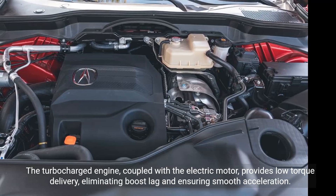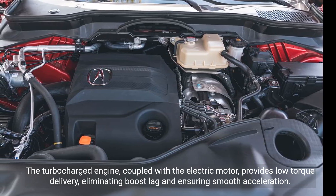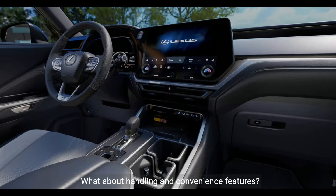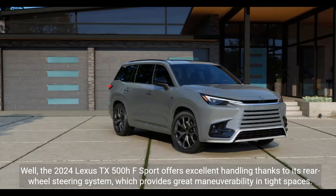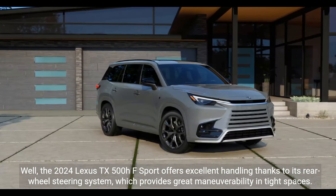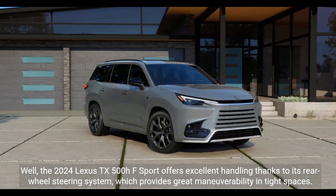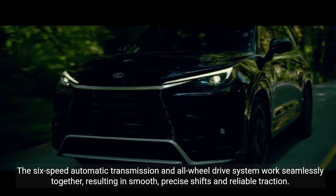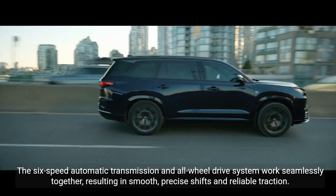The turbocharged engine, coupled with the electric motor, provides low-end torque delivery, eliminating boost lag and ensuring smooth acceleration. The 2024 Lexus TX500HF Sport also offers excellent handling thanks to its rear-wheel steering system, which provides great maneuverability in tight spaces. The six-speed automatic transmission and all-wheel drive system work seamlessly together, resulting in smooth, precise shifts and reliable traction.